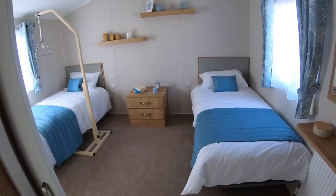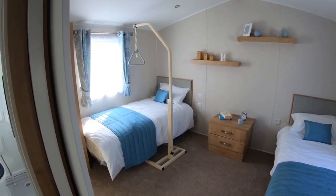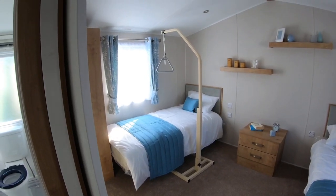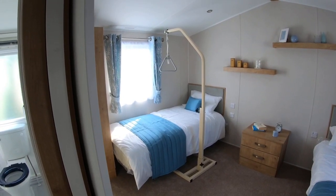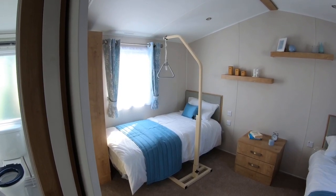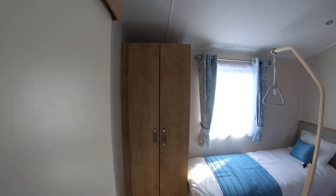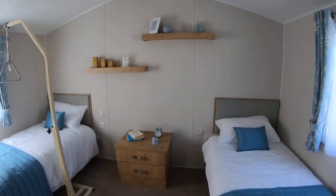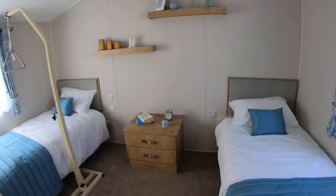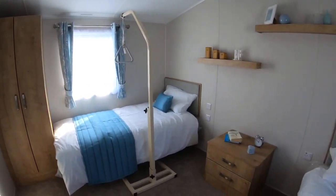Moving into the master bedroom, as you can see it is massive. Over there it has the helping hand hoist to assist people getting into the beds. There's plenty of storage again here, USB points come as standard, and there's more than enough space to move around this bedroom.